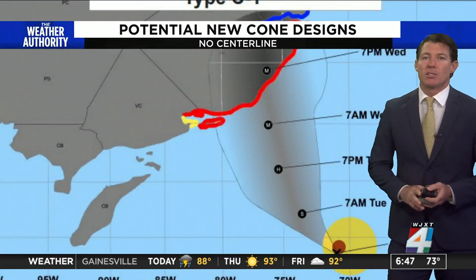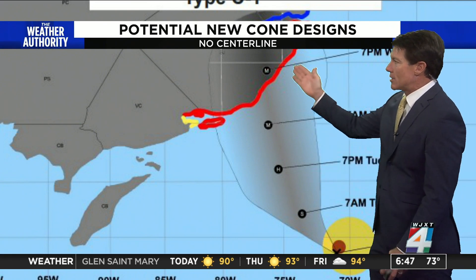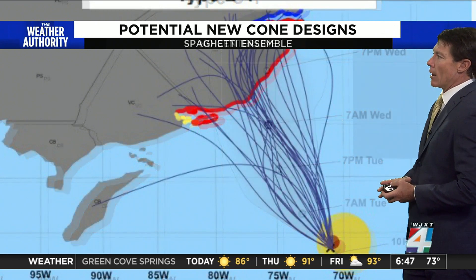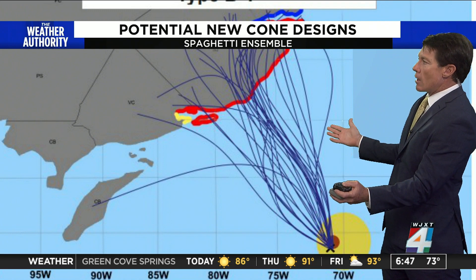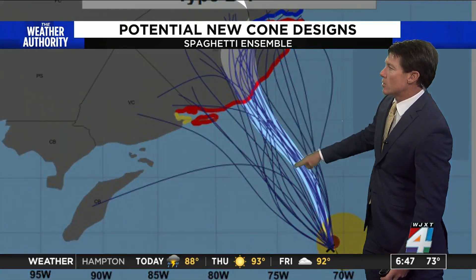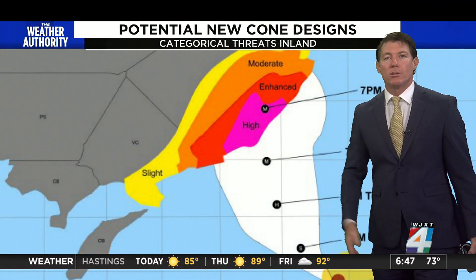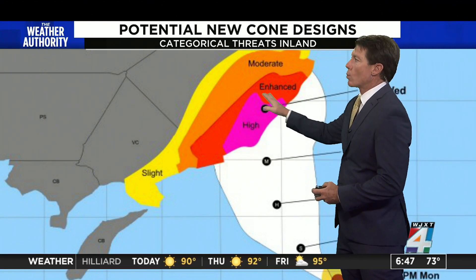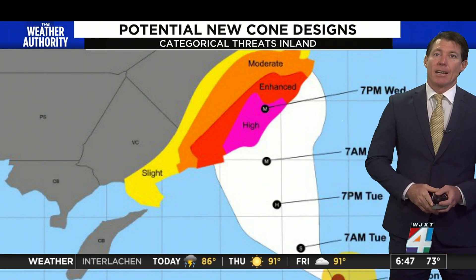There are some changes being considered. Instead of that red line, just take it out, because that confuses people into thinking the storm is going to stay right on that edge. Instead, maybe use a gradation there. Another proposed change would be using an ensemble model forecast, known as the spaghetti models. When you look at tightly clustered lines, that usually gives you better confidence that the storm is going to move there. Or using categorical impacts as to where would be the greatest impacts for danger or destruction when the storm makes landfall. That's another consideration.